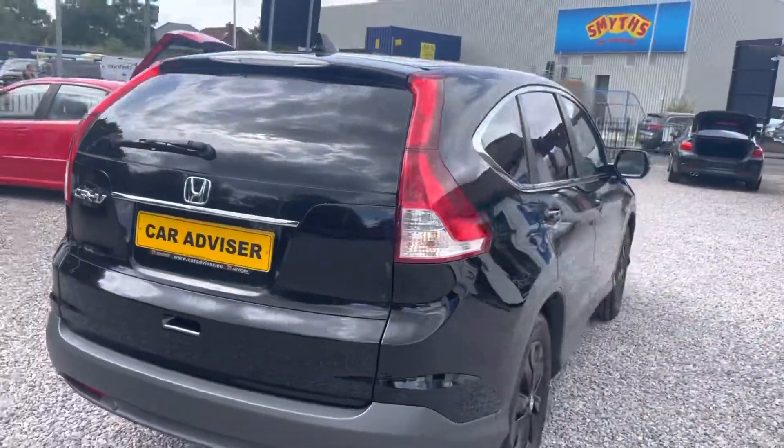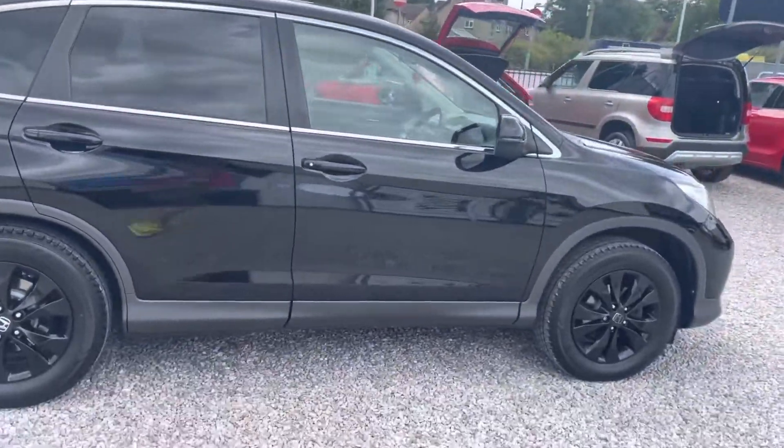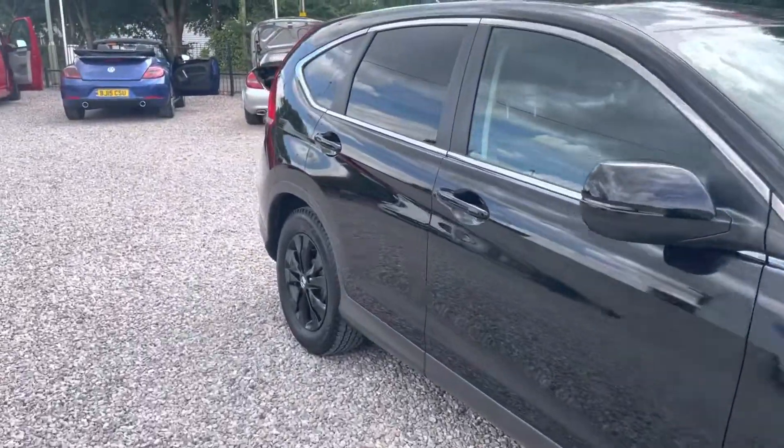Great condition, one or two minor blemishes on the car as you'd expect for a 2013. It's got a full service history, recently serviced by Honda, and it was a major service that it had, including new coolant.